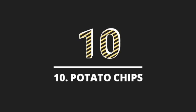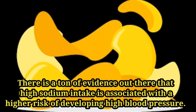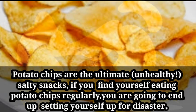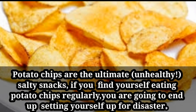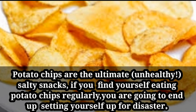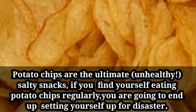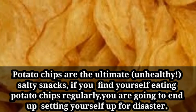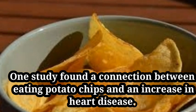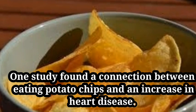Number ten: potato chips. There is a ton of evidence that high sodium intake is associated with a higher risk of developing high blood pressure. Potato chips are the ultimate unhealthy, salty snack, and if you find yourself eating them regularly, you're setting yourself up for trouble. One study found a connection between eating potato chips and an increase in heart disease.